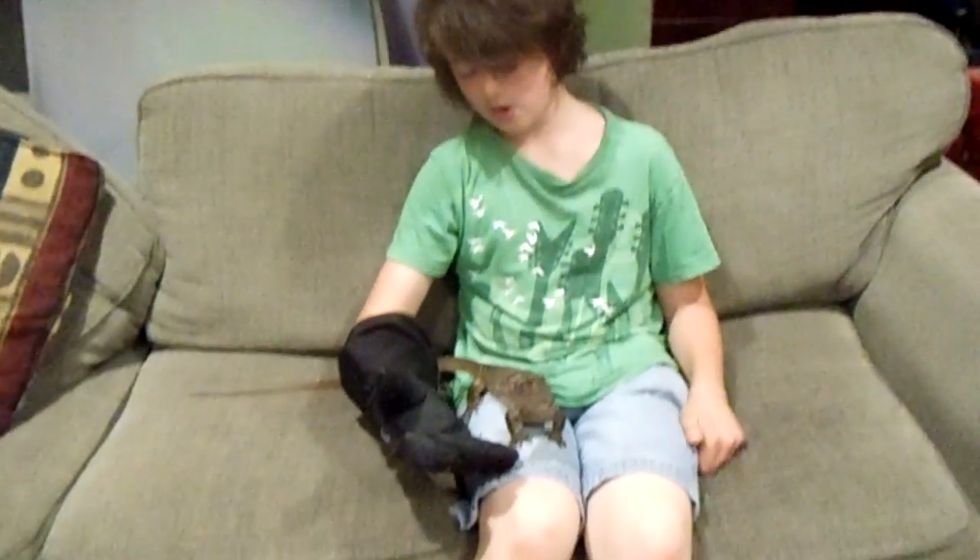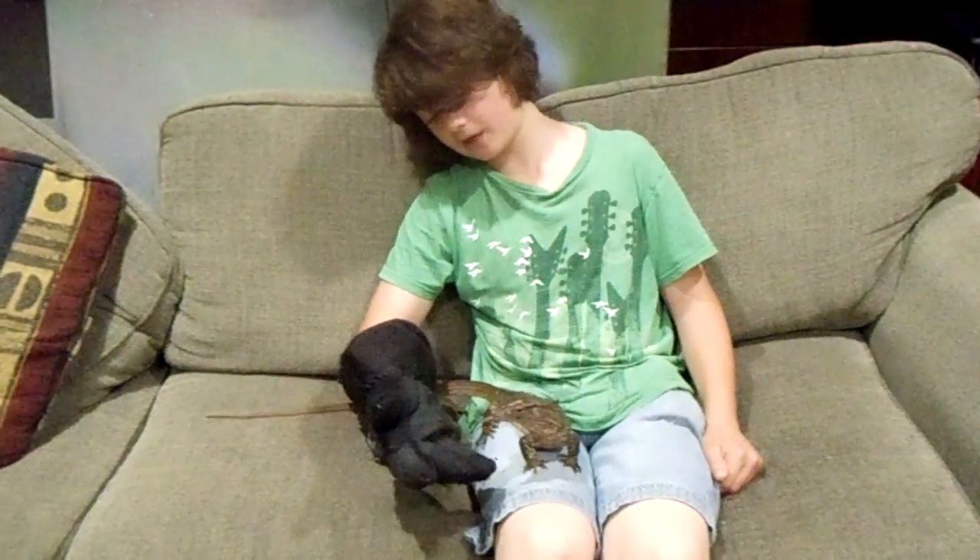Hello, this is Jeremy from Out-of-This-World Exotics. This is Star, the Dumeril's Monitor, and today we're going to be talking about monitor lizards.